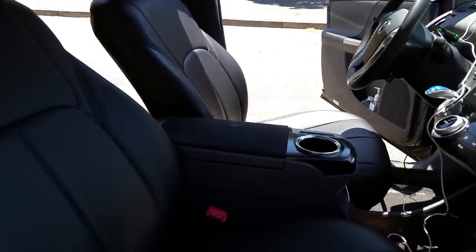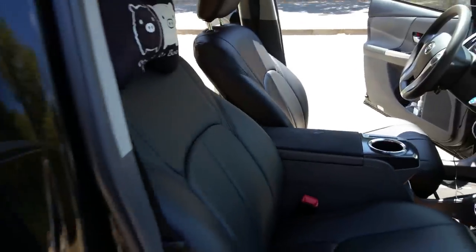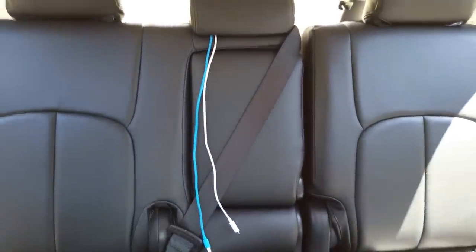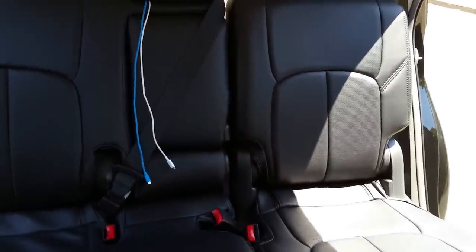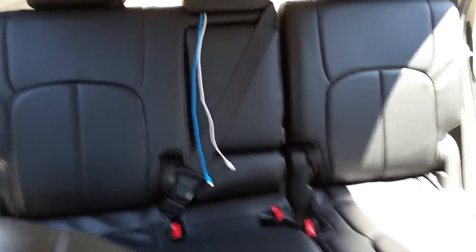I'm a black belt and ex-military. I believe in doing the right thing — the golden rule. Do good for people. Don't do evil, like Google says. As an Uber or Lyft driver, don't be evil.